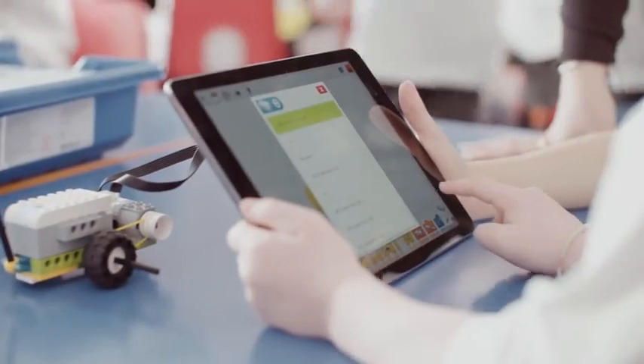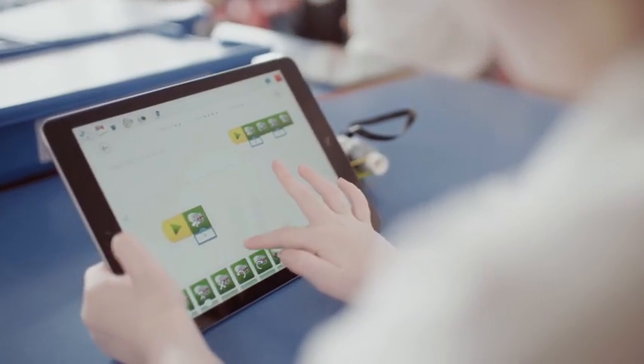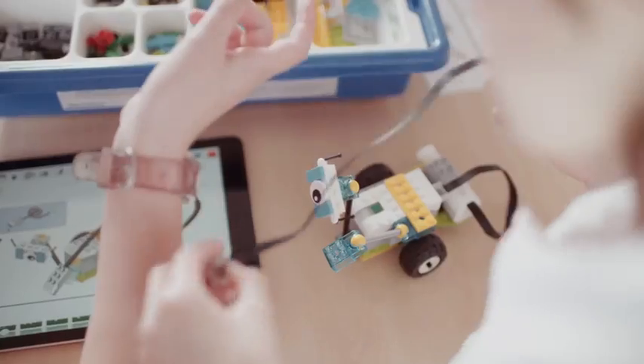The intuitive drag-and-drop design of the programming software makes it easy for both teachers and pupils to get started quickly, before moving on to more complex projects.